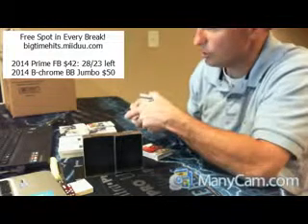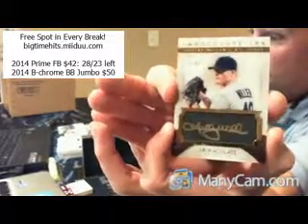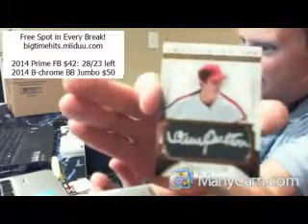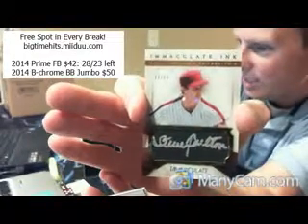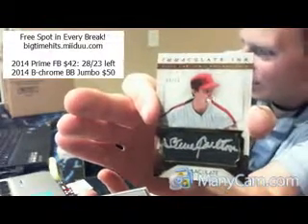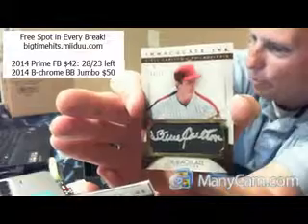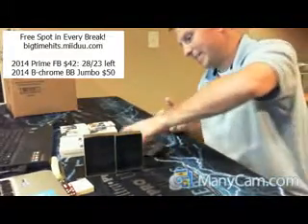We got one hit left. It is also in Immaculate Inc., so it's going to be the same style. Now, if you learn one thing from breaks at big-time hits — never, ever, ever give up on a break because you would miss out on — BAM! For the Philadelphia Phillies, Steve Carlton, 13 out of 15, Immaculate Inc. auto, going to Lazer. Congratulations, Charles. There you go, man. Bada boom! Stevie Carlton, 13 out of 15. Nice. Congratulations, buddy.